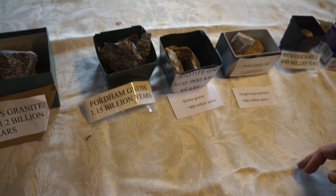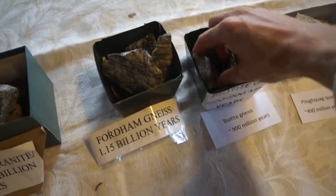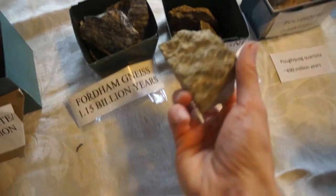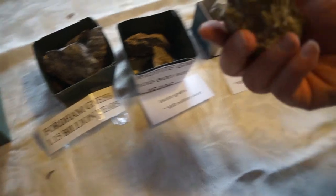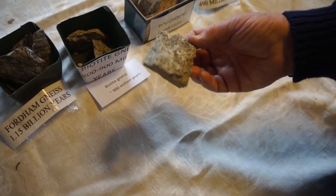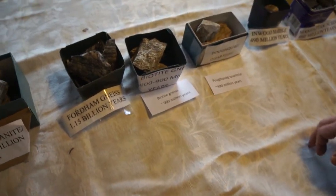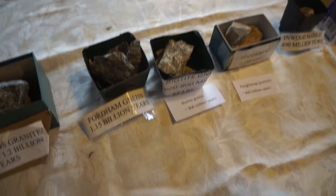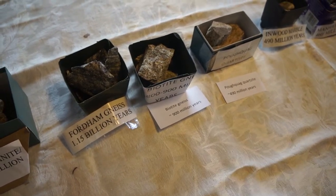So what is biotite — is that a mineral? Biotite is a certain kind of mineral with a particular composition. Various gneisses can come less banded and more banded, and this rock doesn't seem to be as banded as the other two.